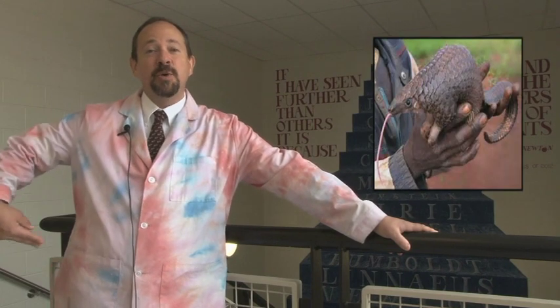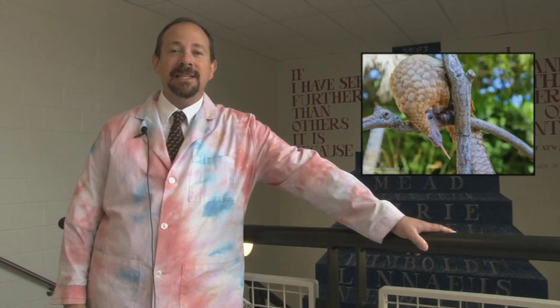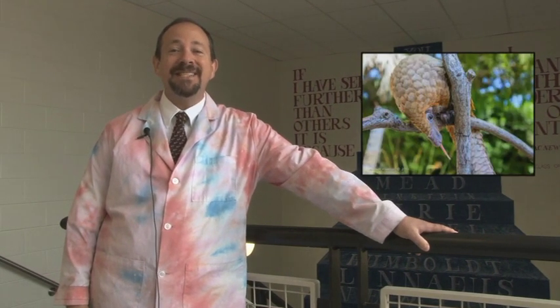Good morning CB East. This is your fun animal fact with Mr. Levy. Today's fun animal is the pangolin. The pangolin's tongue is attached to its pelvis and to its lower rib cage, so when the pangolin sticks out its tongue, it sticks out about 10 inches.